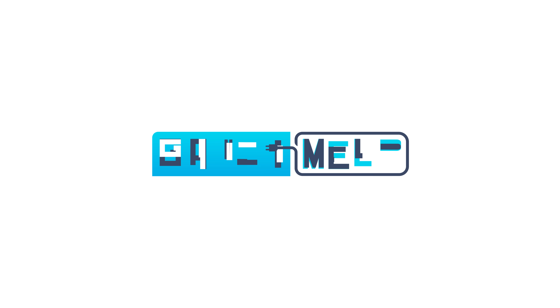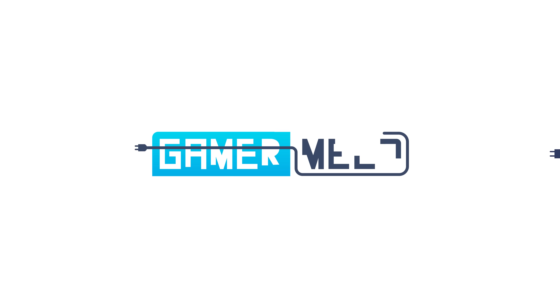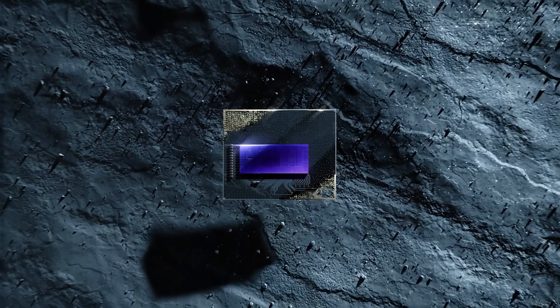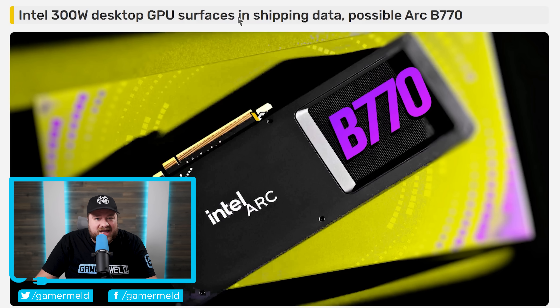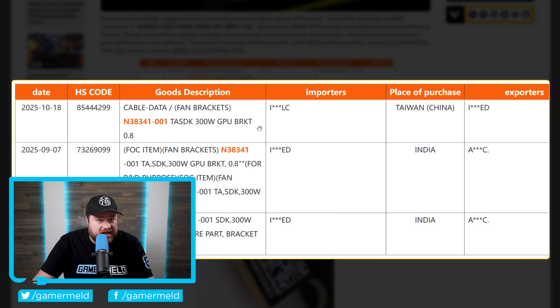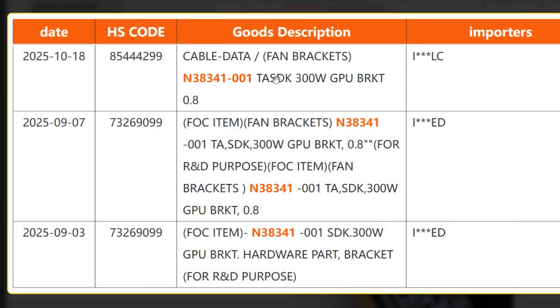Welcome everyone to Gamer Melod. First up for today, Intel's apparently working on a monster GPU that could finally bring some real competition to the market — a 300-watt beast of a card. This story originally comes from a shipping manifest where you can see a specific number and a 300-watt GPU listed.